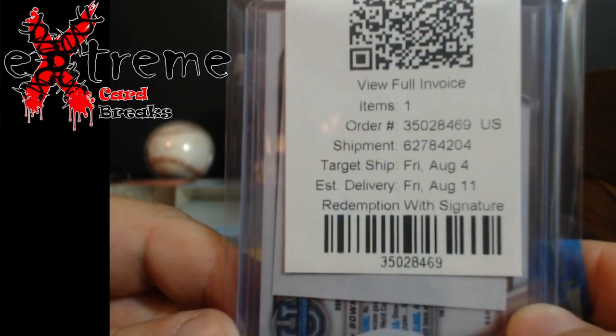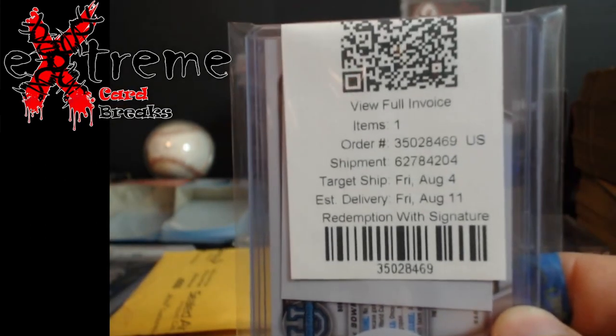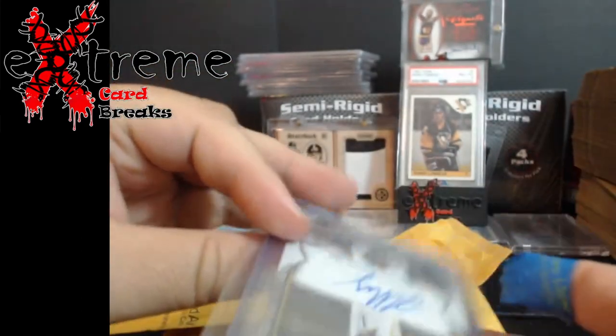Full invoice — one card. Target ship date was the fourth; they notified me probably about a week beforehand. Delivery was a little bit quicker. I mean, trust me, they really didn't even want to do a two-day shipment.